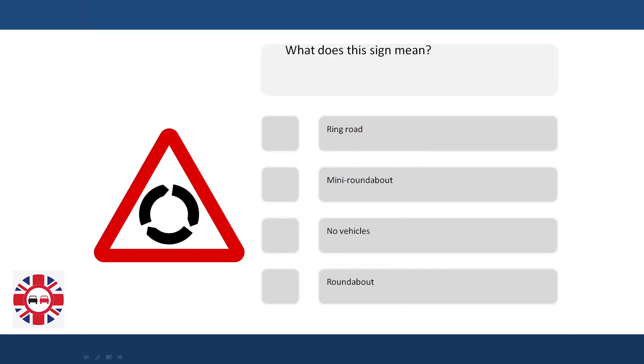What does a sign mean? Ring road. Mini roundabout. No vehicles. Roundabout.